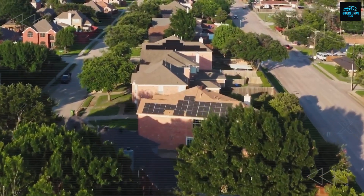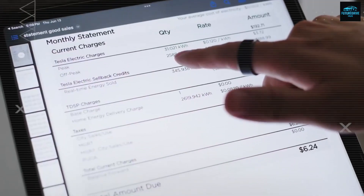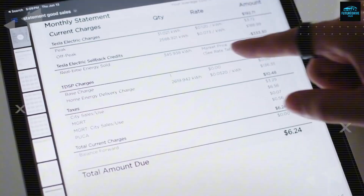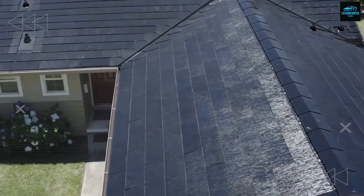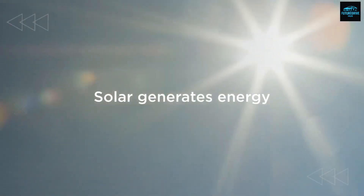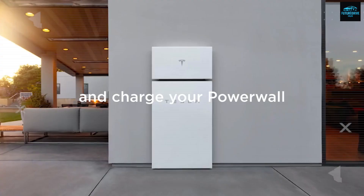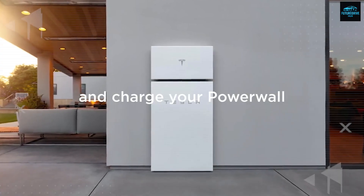The Tesla tiny house uses a set of solar panels and battery storage designed to power everything: your lights, AC, induction stove, refrigerator, and every single outlet. On average, a small home for one or two people uses around 8 to 12 kilowatt hours per day.